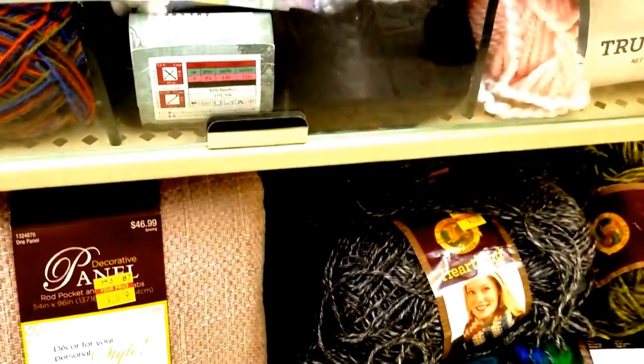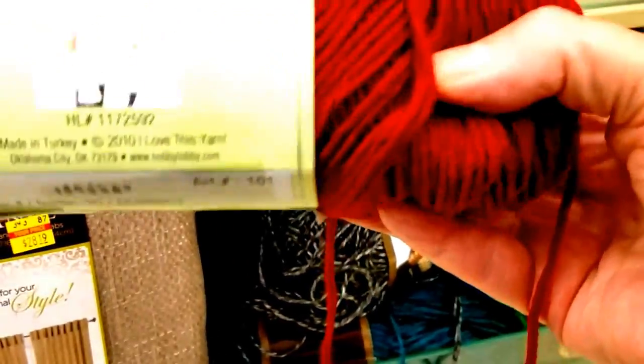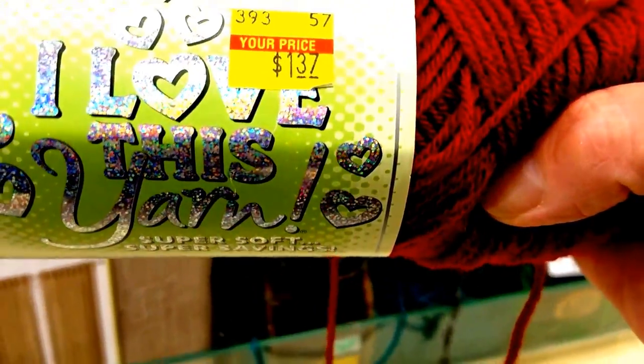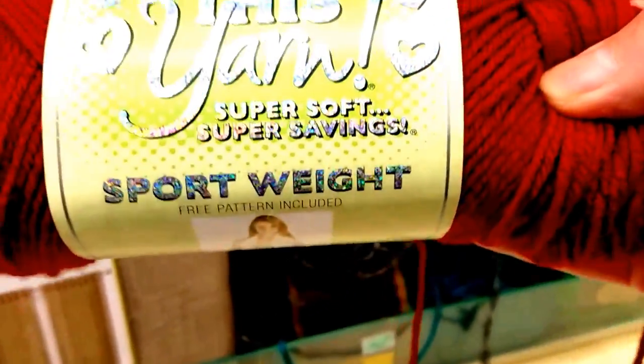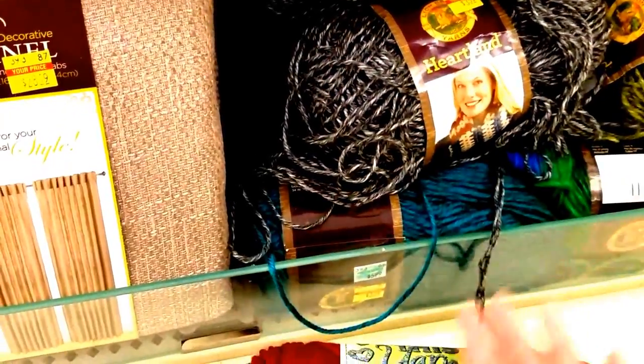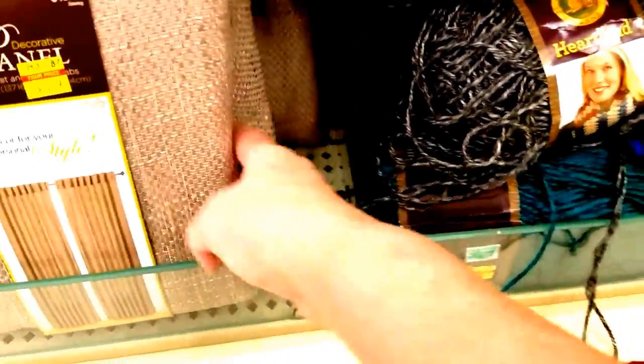Let's see what we've got here. I've used this yarn before, I do actually like it. We are clearanced out at $1.37 but there's only one skein. But I'm sure I can make something tiny with it.